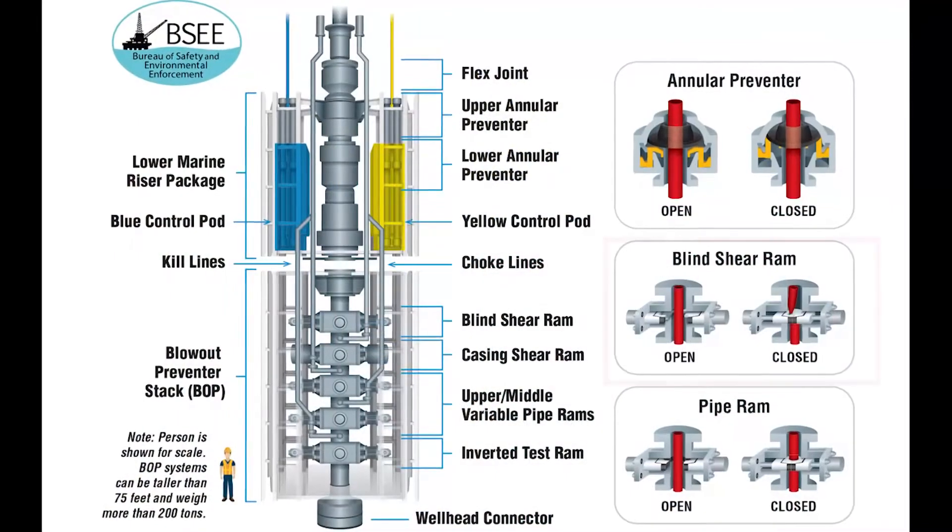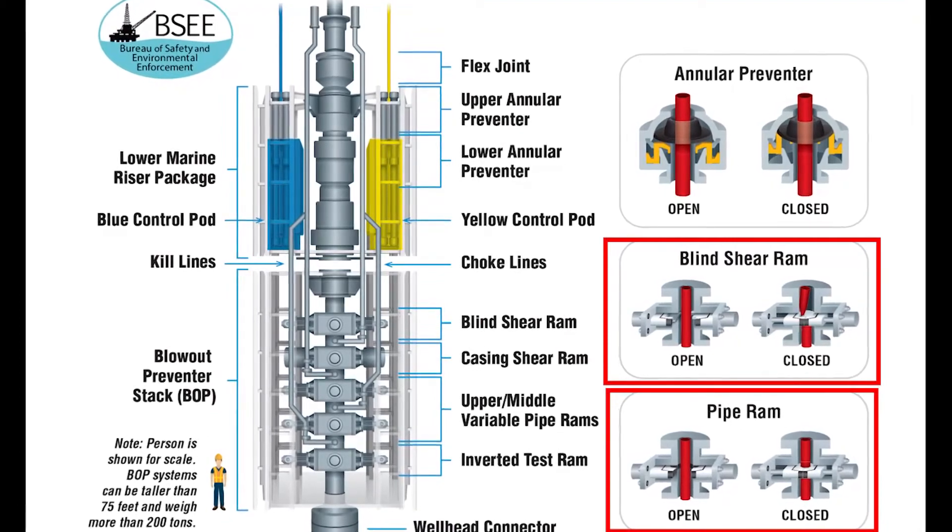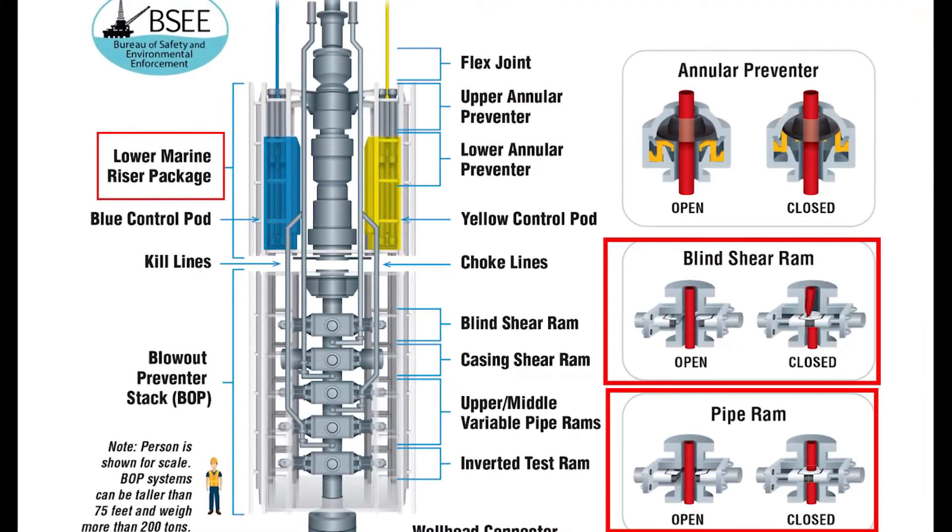In the revised rule, subsea accumulators are required to operate or close critical functions only. Critical functions include each required shear ram, one-pipe ram, ram locks, and unlatching of the LMRP connector.